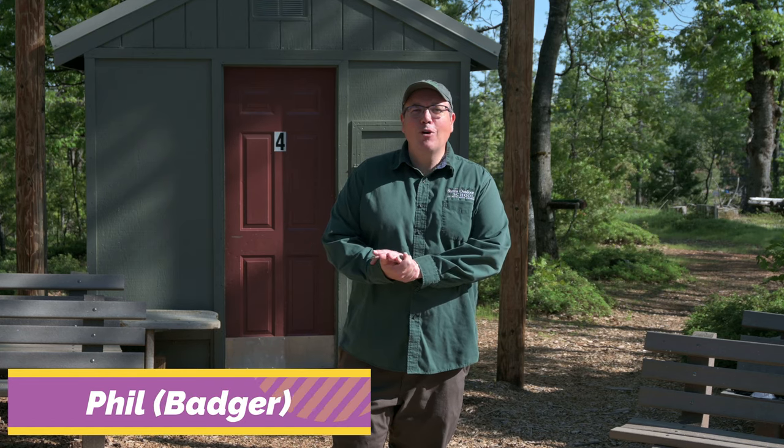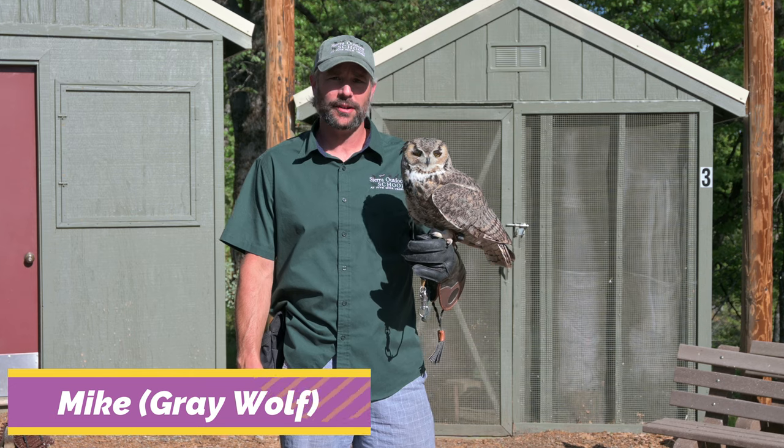My name is Badger. Welcome to the Sierra Outdoors School Raptor Center. Here at our Raptor Center we have five education animals. They are all non-releasable, which means they were injured in one way or another and wouldn't be able to survive in the wild. So we have them here to use as wildlife ambassadors so students can learn about raptors, how important they are to ecosystems, and about conservation of wildlife.